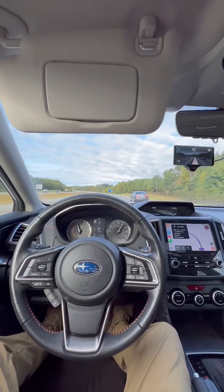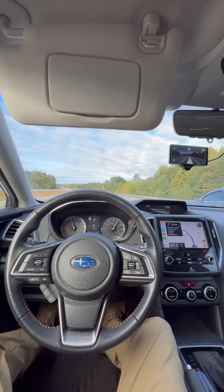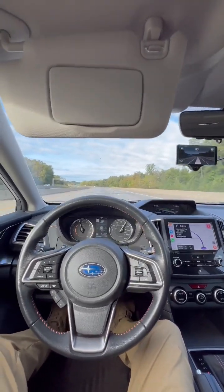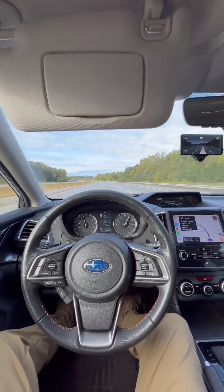Good morning everybody. 2019 Subaru Crosstrek Limited with iSight here. Just a quick update. OpenPilot running on a Comma AI Comma 3 on the windshield. I've got my after-weekend 75 mile-per-hour drive home hands-free.